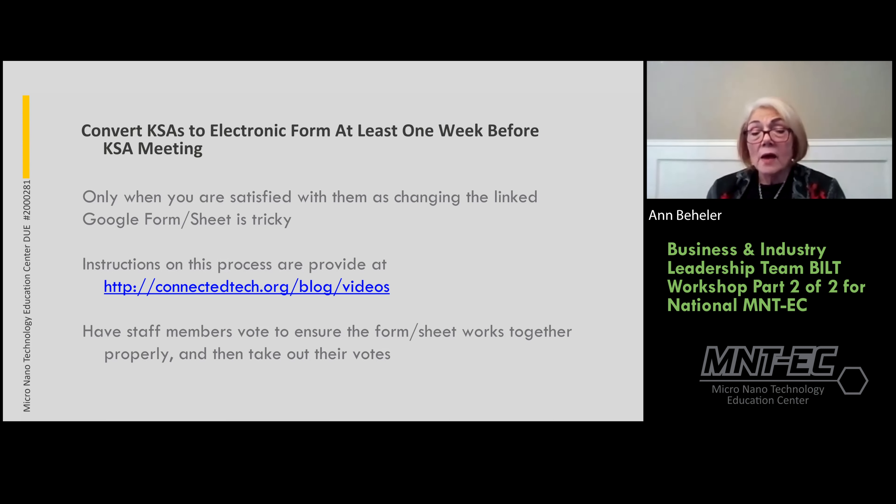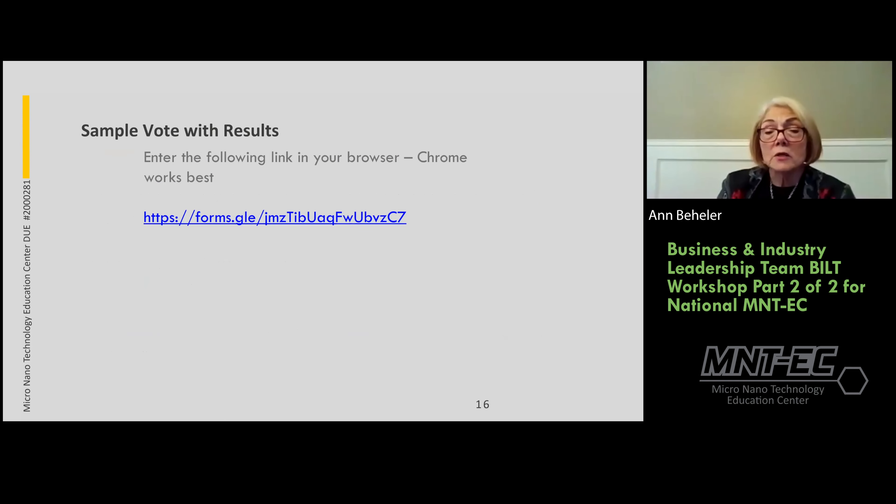Create your KSAs in advance and convert them to an electronic form no later than a week before the KSA meeting, because you need to test the form and make sure it works. There is a video on connectedtech.org with detailed information. Test the form thoroughly and have lots of people vote to check it's working properly.